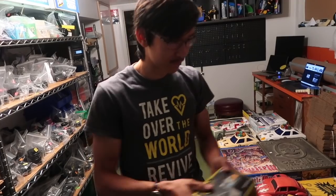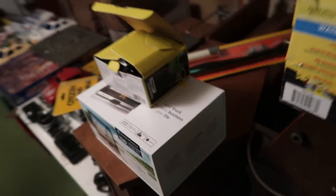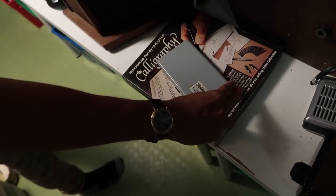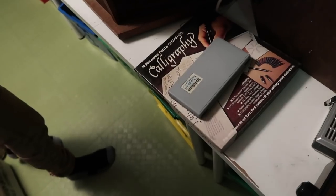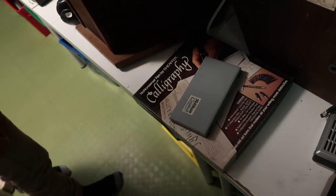We ran into quite a few items where what was described on the box wasn't in there — the bait-and-switch just happens. There's also a calligraphy set — Pelican Graphos, made in Germany, kind of like an engineer's pen set. The other one's new in there. We paid about $3 to $5 for both.